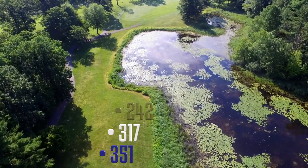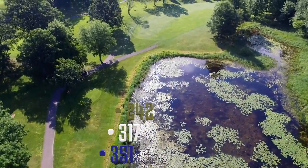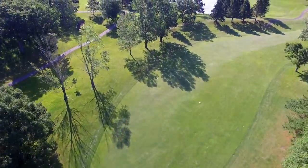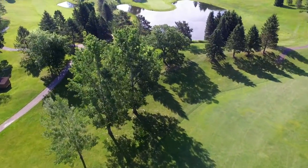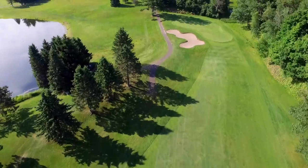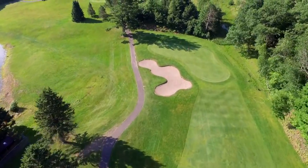The par four third hole doglegs to the right. A pond off the blue and white tee boxes stretches to the right and protects the fairway for those trying to cut the corner by too much. The fairway narrows to a hammer-shaped green with a bunker protecting a back pin on the left hand side of the green.